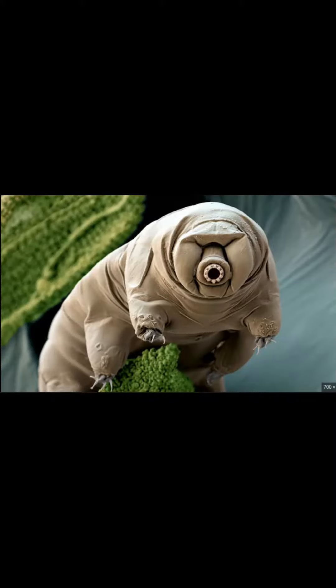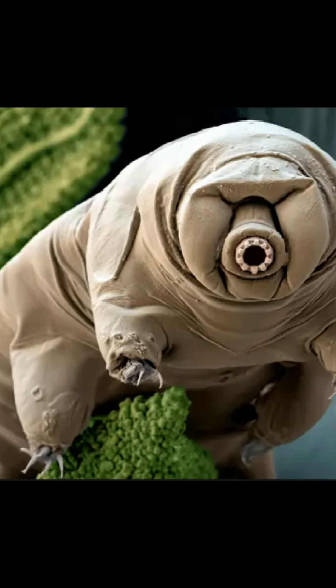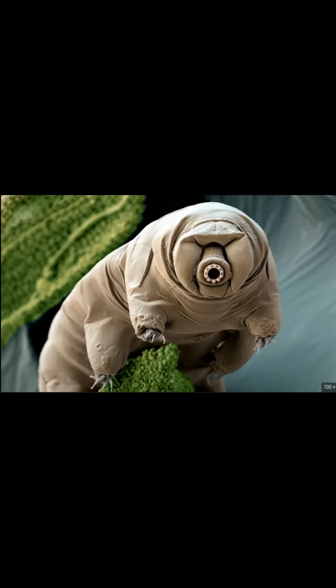And last, but definitely not least, my favorite on the list, the water bear or tardigrade. These incredible and microscopic creatures are known to survive everything from nuclear fallout, to boiling, to freezing, to even the vacuum of space. These durable bears use a sugar known as trehalose to substitute water during their period of suspended animation known as cryptobiosis.